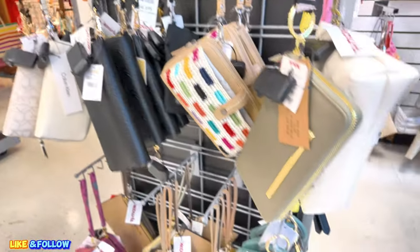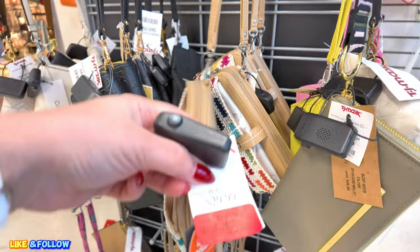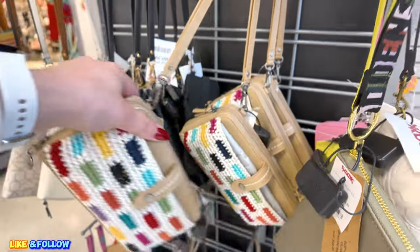Look at this one — the sack. I see a little red tag here. $24.00, original $30.00. The sack, $24.00. They have a lot of those.